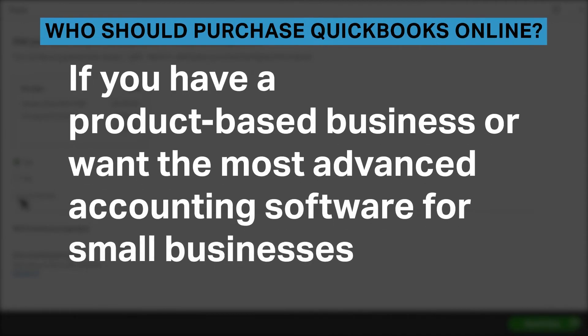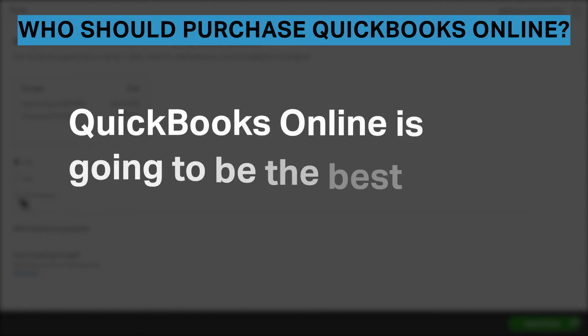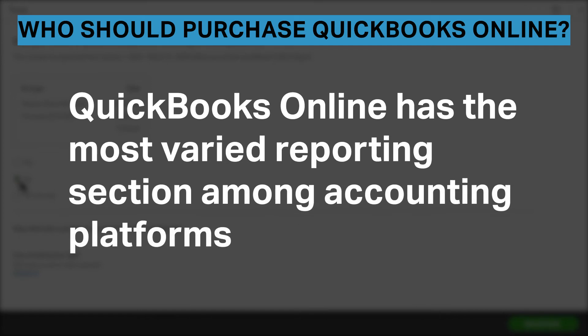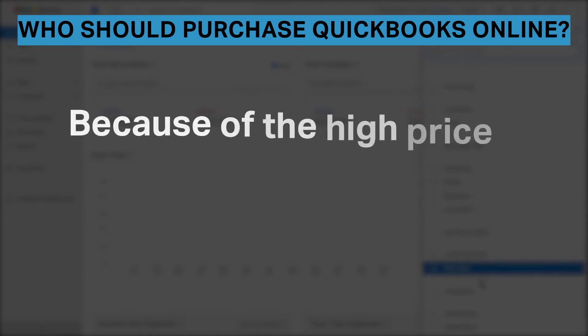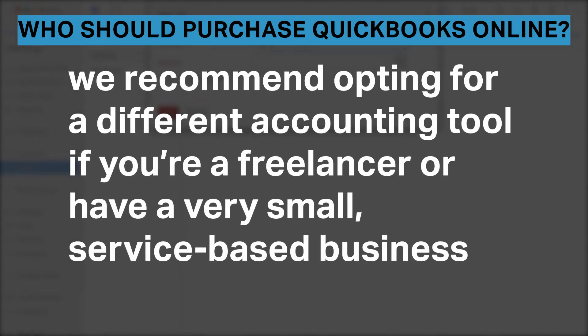If you have a product-based business or want the most advanced accounting software for small businesses, QuickBooks Online is going to be the best choice. QuickBooks Online has the most varied reporting section among accounting platforms and offers all features businesses would need, including payroll, inventory tracking, and services. Because of the high price and lack of user-friendliness, we recommend opting for a different accounting tool if you're a freelancer or have a very small, service-based business.